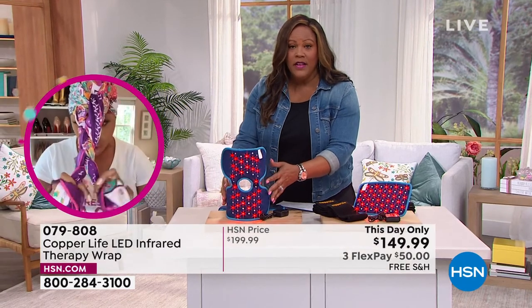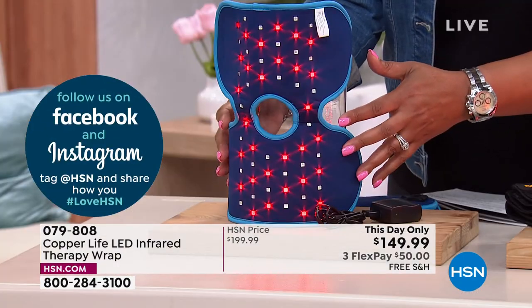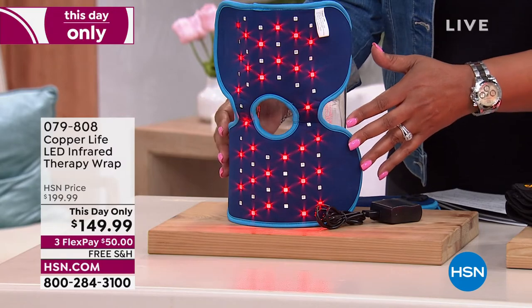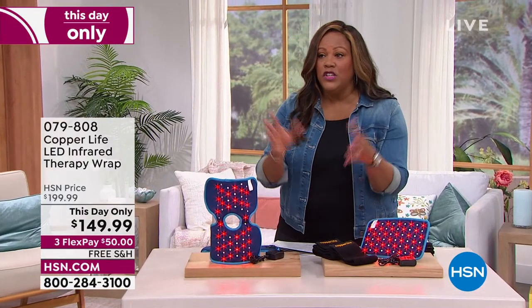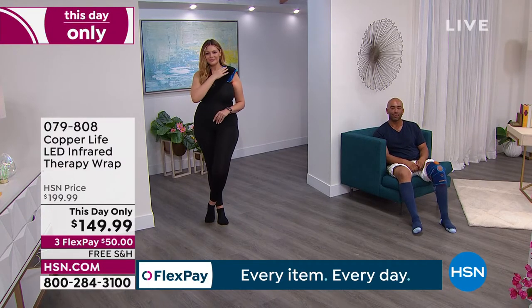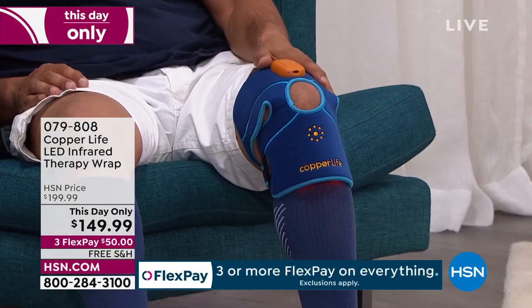You have 30 days to test drive this. Do it three times a week — you can do it every day if you'd like, but this is long-term therapy. No batteries required so that you're not tethered to a couch. If you're in the bathroom blow-drying your hair, you can have on your knee wrap. If you're watching TV, you can just be sitting down with this on your knee. Knee pain — so many people have it.